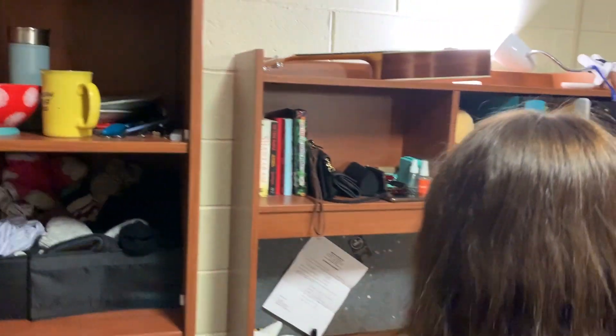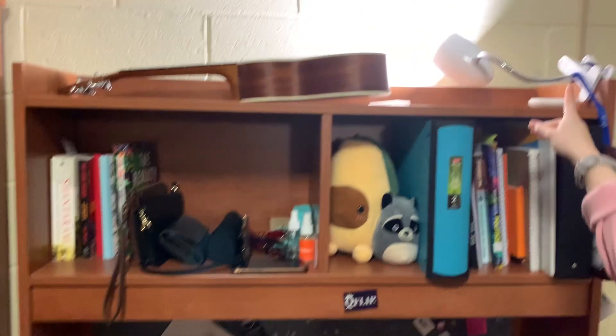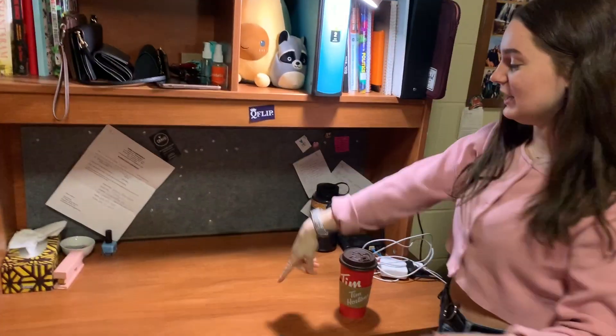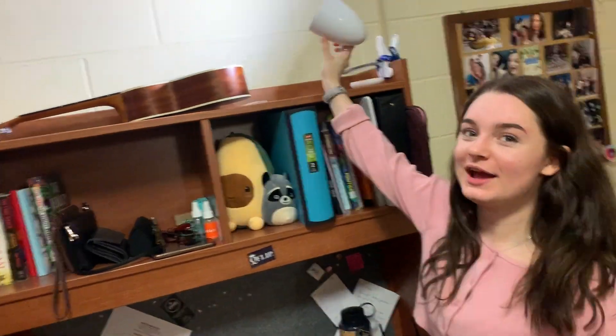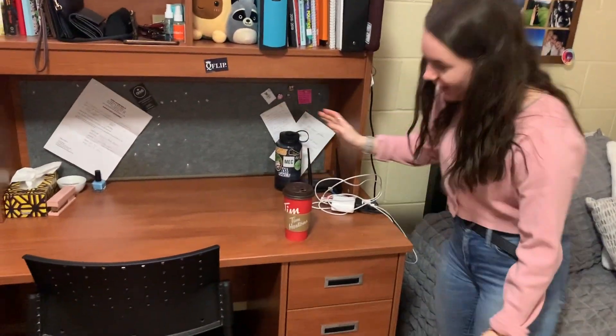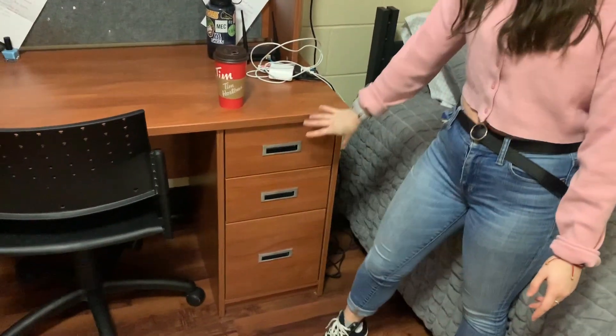And then we come over to the desk. I keep all my textbooks up here, some more leisure reading, ukulele, and lamp. Having a lamp with a clamp and adjustable head is nice because I can use it if I'm reading or just for extra light in the room. With the desk, you'll notice that you have a cork board, so it's good to bring little pins for all your pens and pencils and stuff.